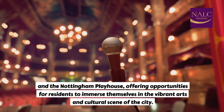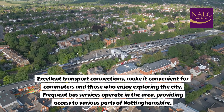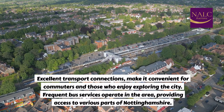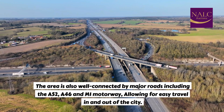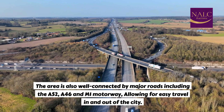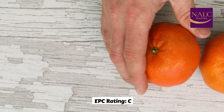Excellent transport connections make it convenient for commuters and those who enjoy exploring the city. Frequent bus services operate in the area, providing access to various parts of Nottinghamshire. The area is also well-connected by major roads, including the A52, A46, and M1 motorway, allowing for easy travel in and out of the city. EPC rating: C.